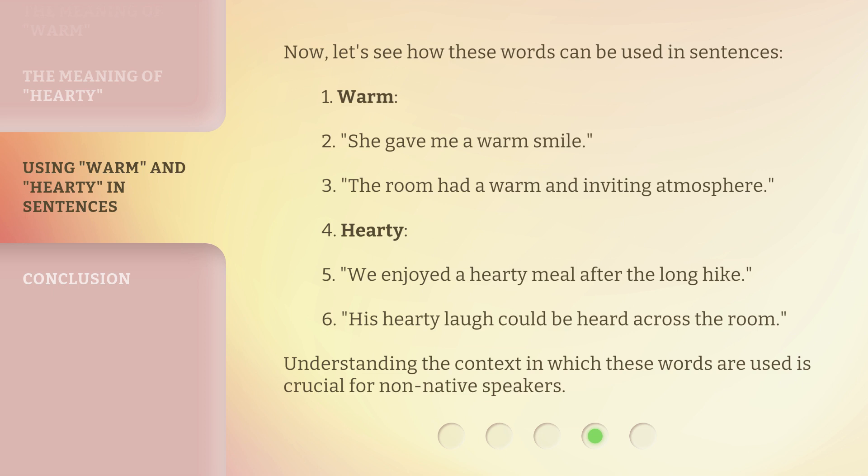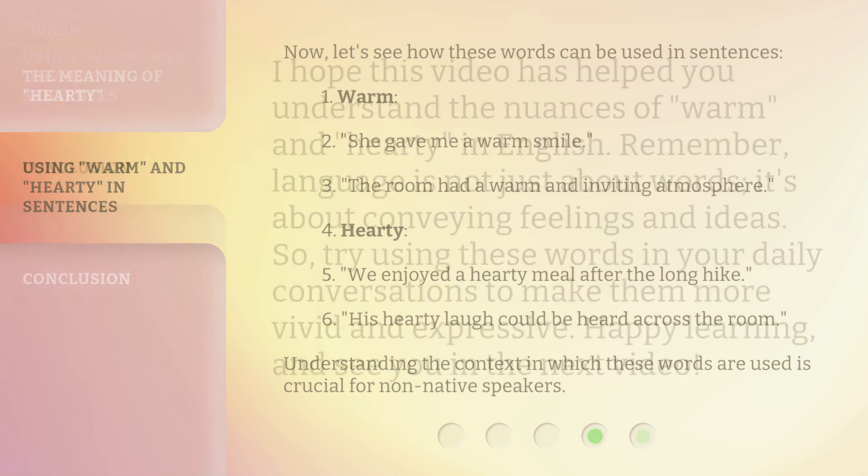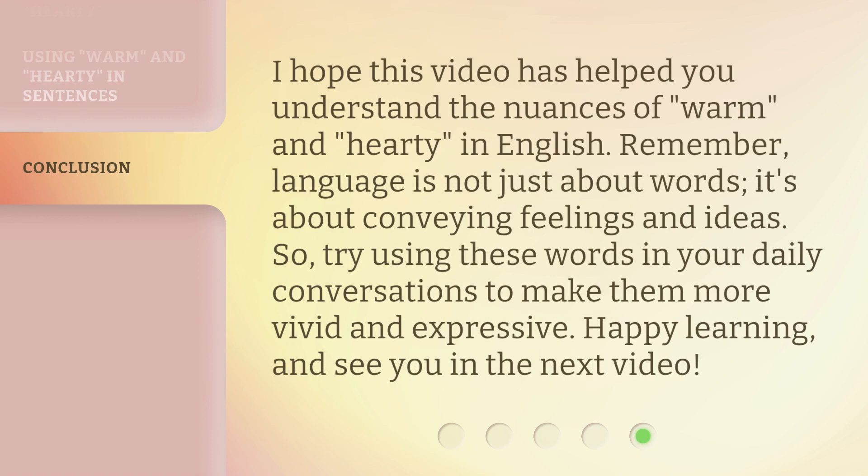Understanding the context in which these words are used is crucial for non-native speakers. I hope this video has helped you understand the nuances of 'warm' and 'hearty' in English. Remember, language is not just about words — it's about conveying feelings and ideas. So, try using these words in your daily conversations to make them more vivid and expressive. Happy learning, and see you in the next video.